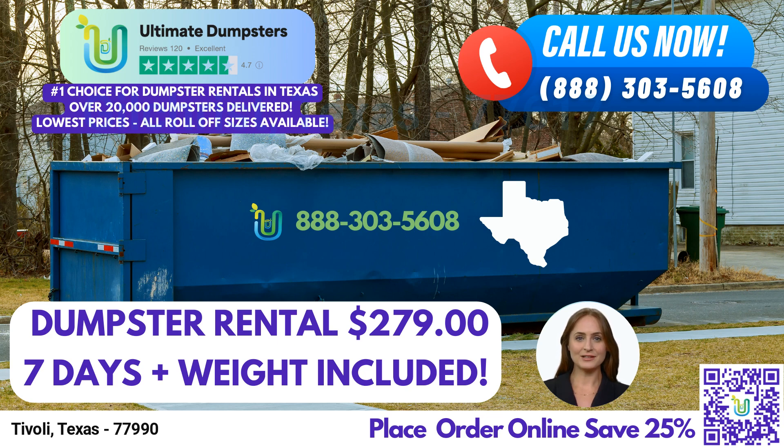With nationwide coverage delivering to over 50,000 cities across 50 states and three countries, Ultimate Dumpsters sources dumpsters using the best and cheapest local providers. Our commitment to quality has earned us a stellar reputation with a 4.5-star rating.